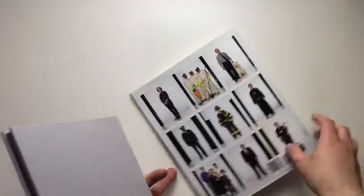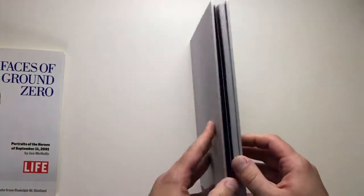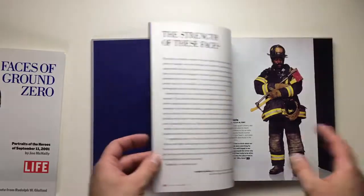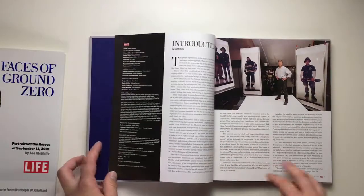This book has a cover sleeve, which I personally don't like — as I mentioned in my last article, I tend to destroy them. But you have the title on the back of the book, and there are some forewords from the Mayor of New York.